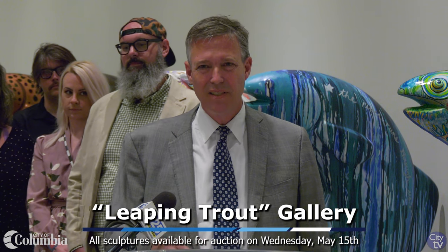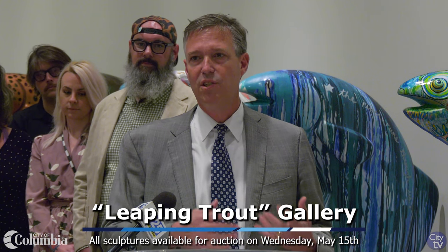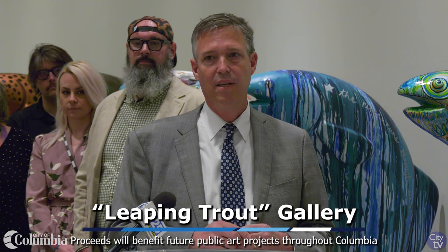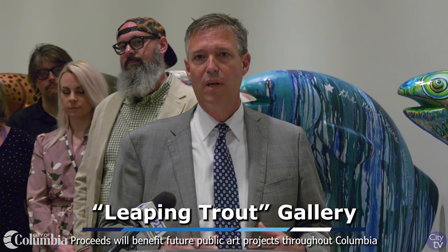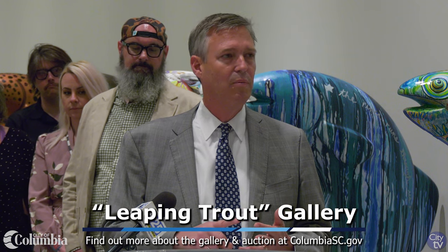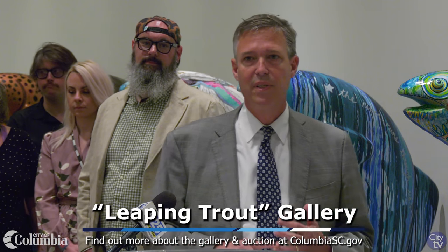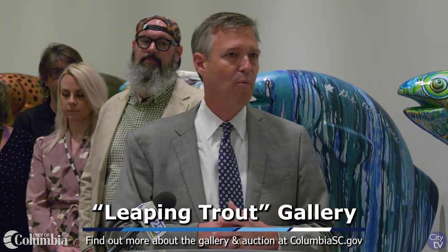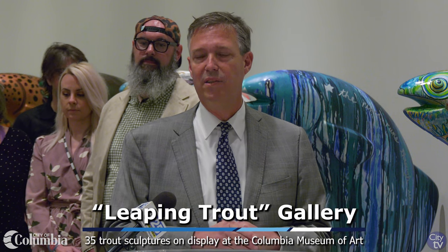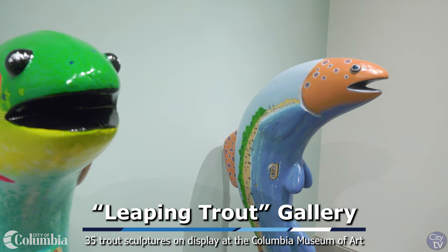As we continue to invest in our arts community, we want to make sure we cover everything. This is just one piece of it. We want to make sure that as we continue to grow, we have not only sculptures, but our Road and Canvas program — which takes art, puts it on a canvas, and rotates it around our community — showing people what's being done here locally. I want to thank Stephen Chesney and those folks who really brought that forward.